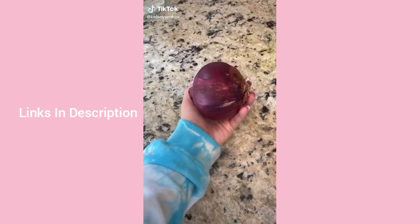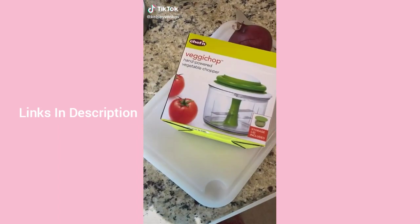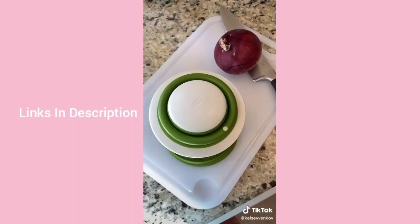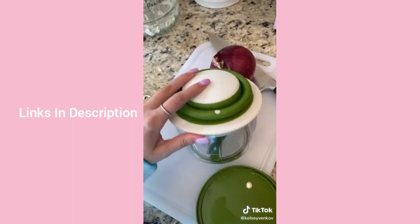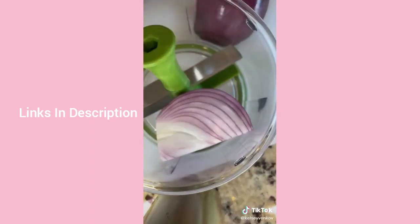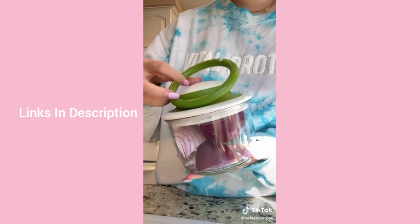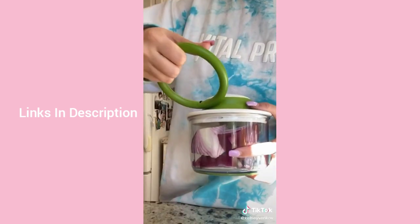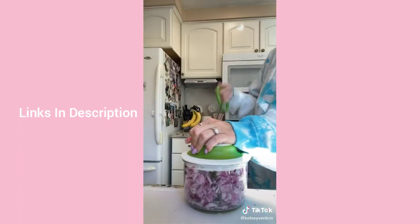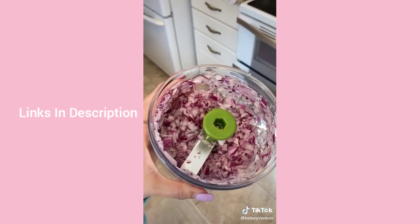I just got the most life-changing Amazon product — the veggie chop. I hate cutting onions and cry every time. You peel the onion, cut it in half once, throw it in the chopper, pull the cord a few times, and it chops your onions, garlic, peppers — whatever you want — as fine as you want. It's so satisfying. I don't think I'll ever cut an onion again.